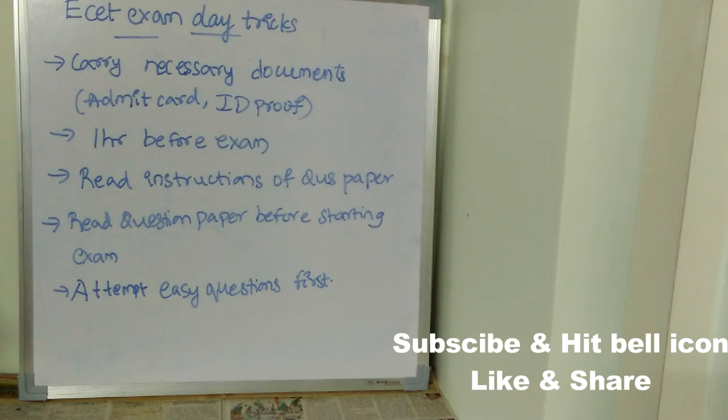Next, at least reach one hour before the exam. Especially this year, there will be many protocols you need to undergo, such as thermal screening. It's better if you reach at least one hour before the exam so you can relaxedly fulfill all those protocols and then go to your exam.